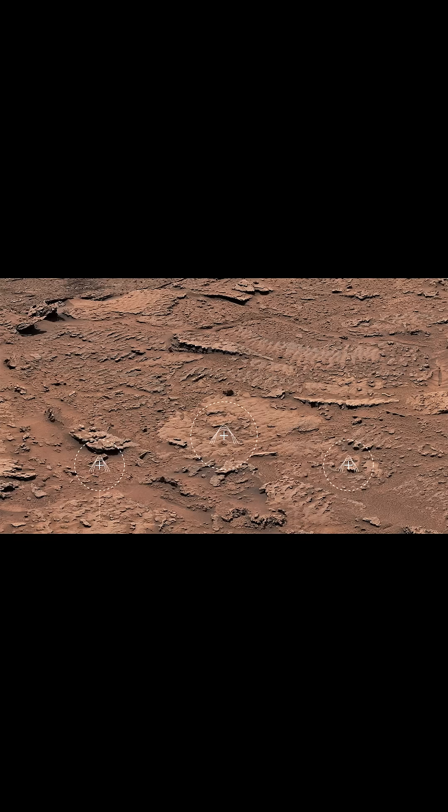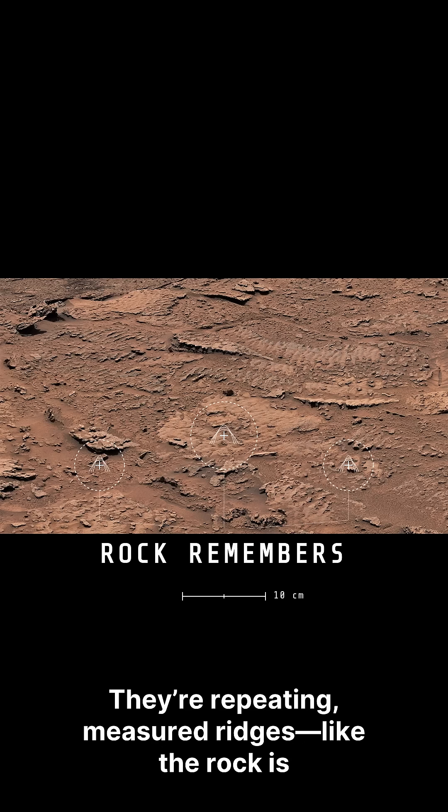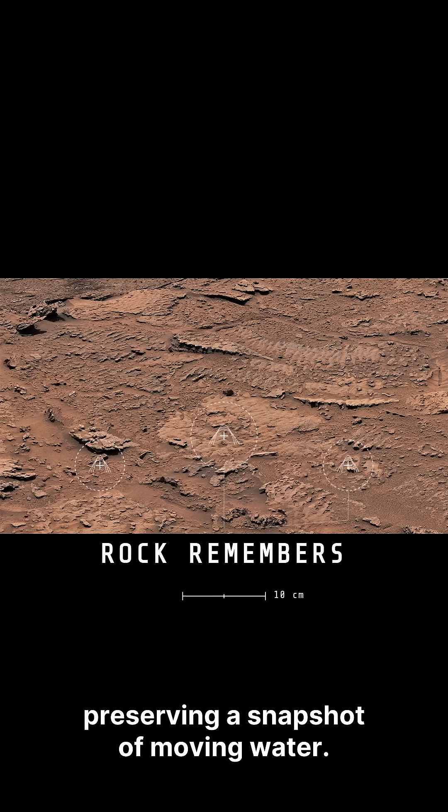And these aren't random bumps. They're repeating, measured ridges — like the rock is preserving a snapshot of moving water.